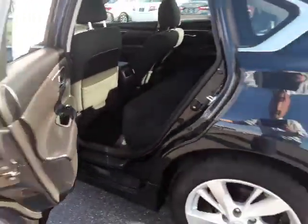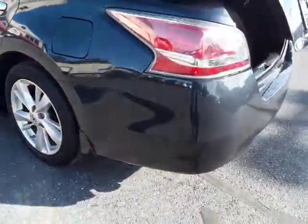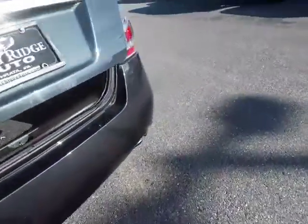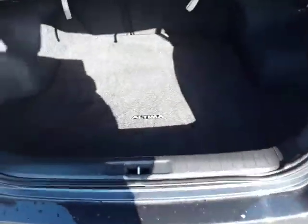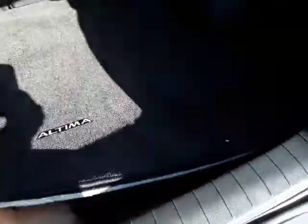Looking at the back seat — this folds up and you have three seat belts, so you can seat three in the back. Alloy wheels with Michelin tires on it. Spacious trunk — pull these loops here and the seats lay down as well. Of course, your jack and spare tire are under there.